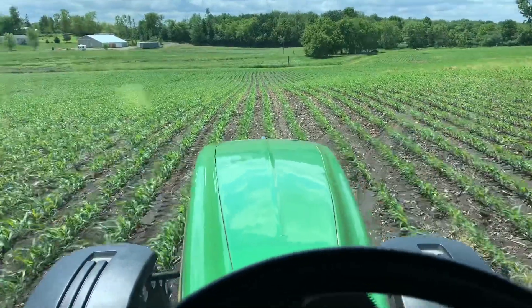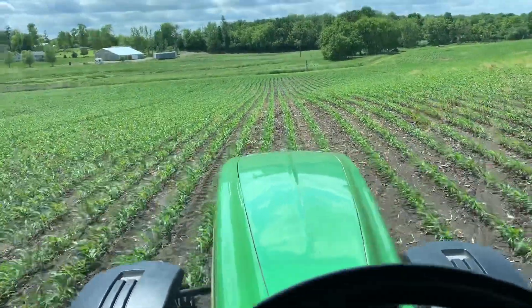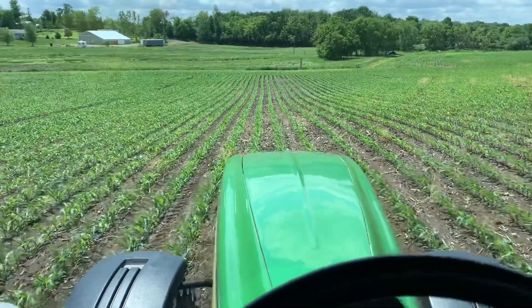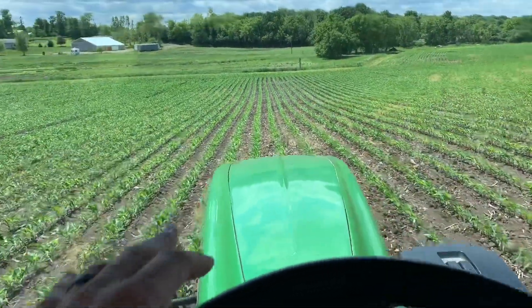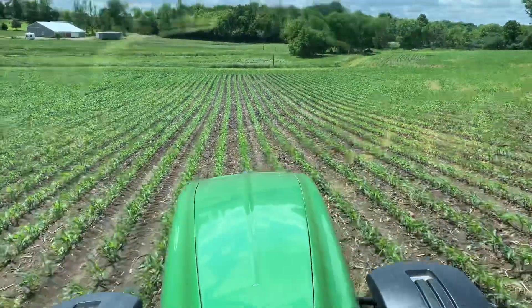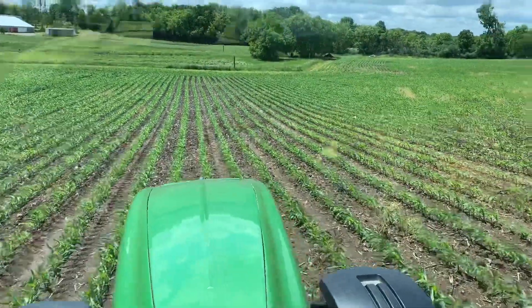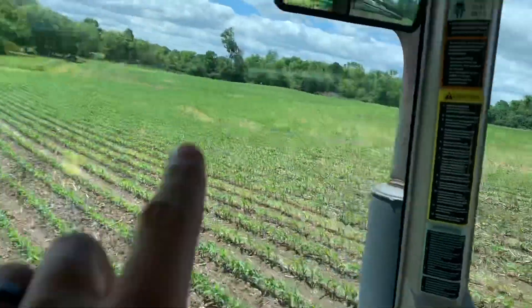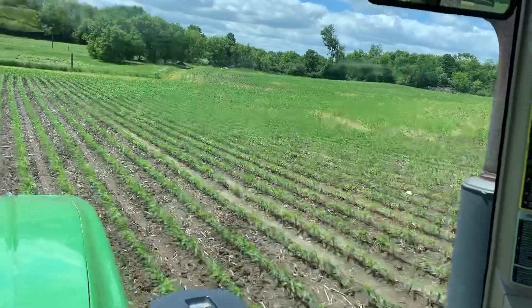It'll be nice for those acres — some fields got up to an inch and two tenths, an inch and one tenth was the highest field, but just enough to push that stuff in, give everything a good drink and keep it going. You can see the weeds out here starting to die — that's just a sandy area there, but there are some weeds that are dying or dead now.